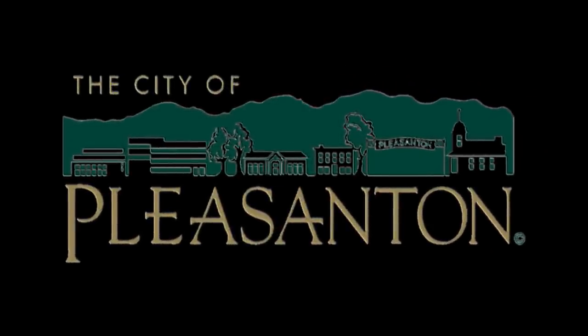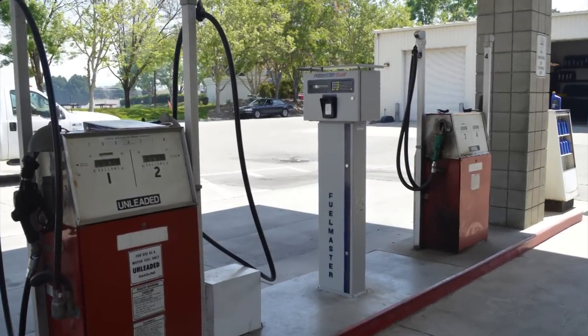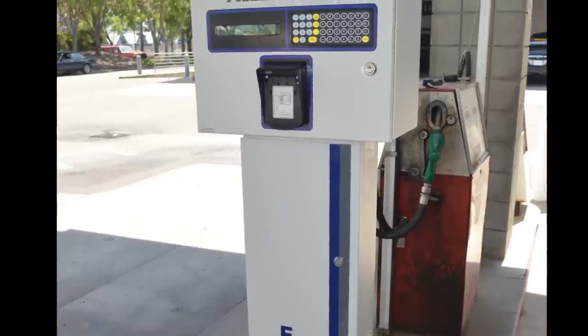Thank you for joining us on a quick tour of the City of Pleasanton's new fuel dispensing system. There are a few important things you need to know before you pull up to the pump for the first time, so let's take a minute and go over them.